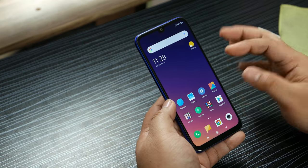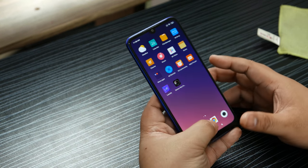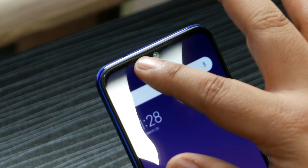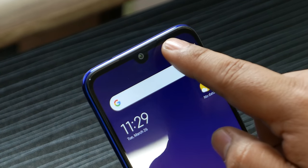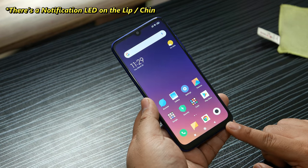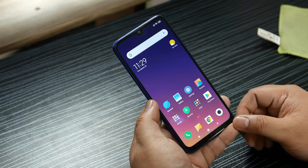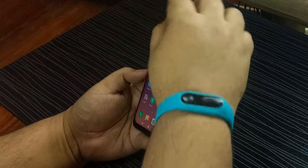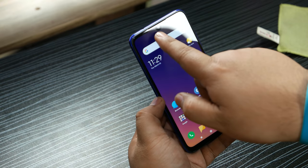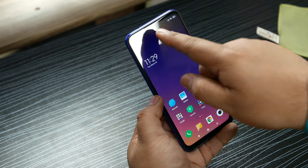So the display is 6.3-inch, 2340 by 1080 IPS — a very, very nice display. I have no complaints about the displays on Xiaomi devices; they're really sharp and vibrant. This is IPS with the dot drop notch and Gorilla Glass 5. On top there's the earpiece speaker and a proximity and light sensitivity sensor. There's about half a centimeter of chin at the bottom which is fine — it's actually nice that you can rest your finger there without touching the screen. The dot drop notch holds the 13 megapixel front camera, and I like the look and the size of it.